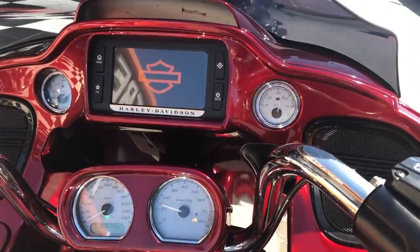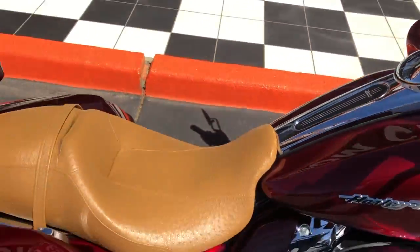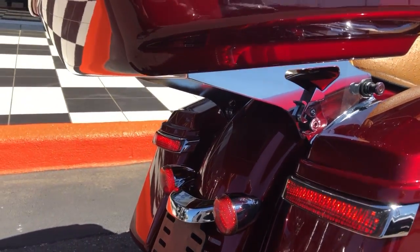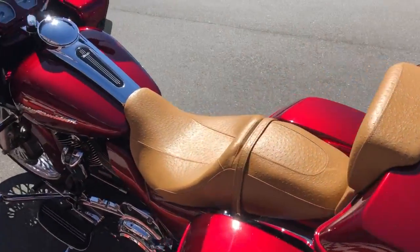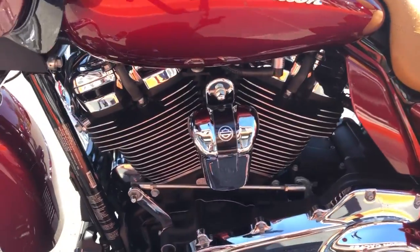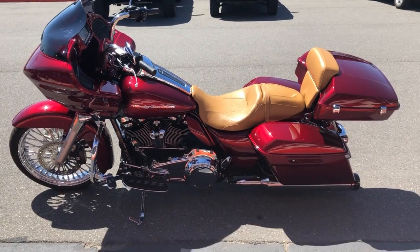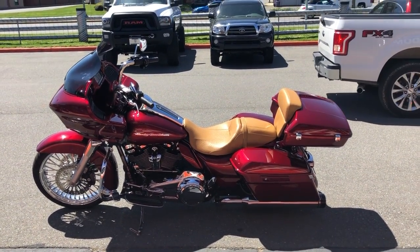It's integrated — this thing really, really sounds good. As you can see, the tour pack's got the quick disconnect system on it, nice awesome backrest patch. The air ride switch is back under here — trick, trick, trick. It's gonna look good going down the road. $22,999 — come see me, I'll see you soon.